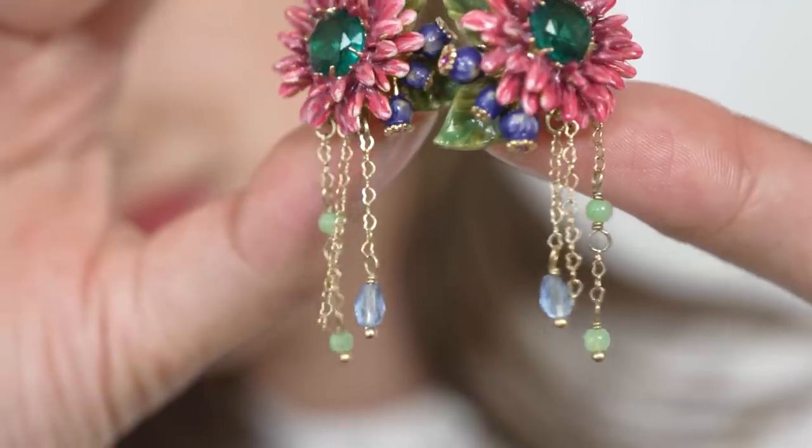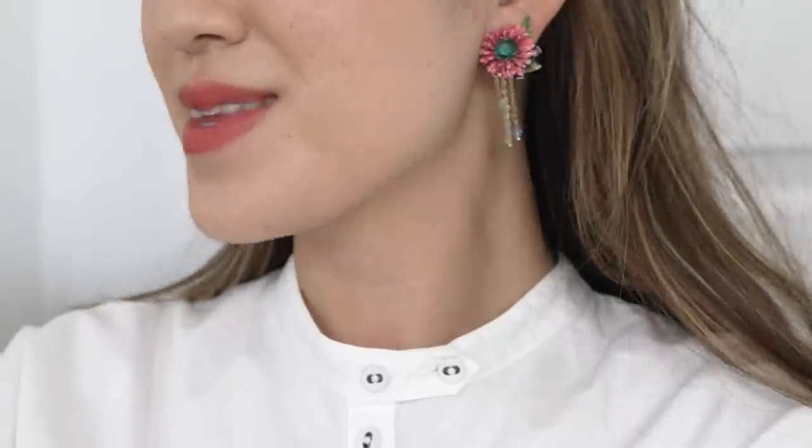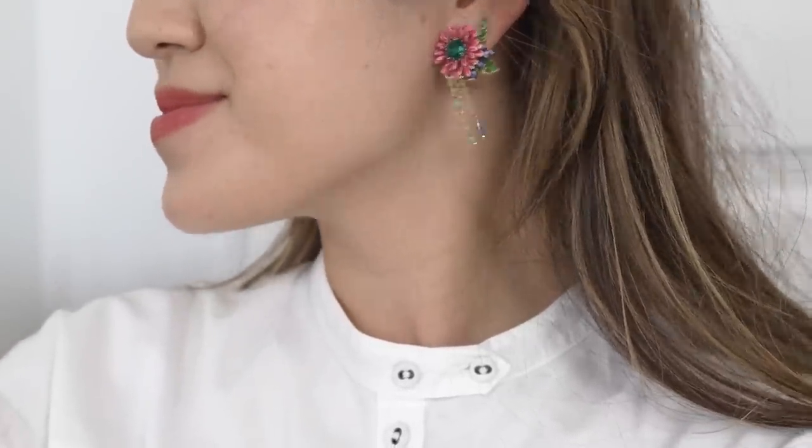I've got a pair of earrings from about four years ago. These are from the brand Learn to Read again and I actually got these in their store in Paris. After I purchased these, I went to a cafe nearby and the lovely waitress was obsessed with this brand — she basically showed me all her pieces that she was wearing from Learn to Read.